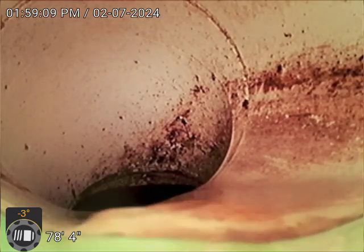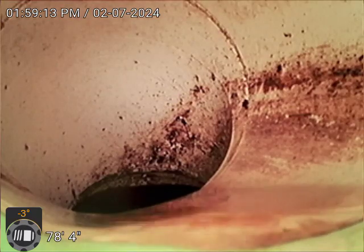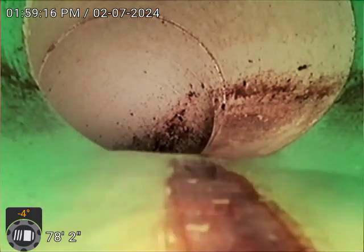After cleaning, we have a PVC pipe with an SDR 35 transition. Let's check it out.